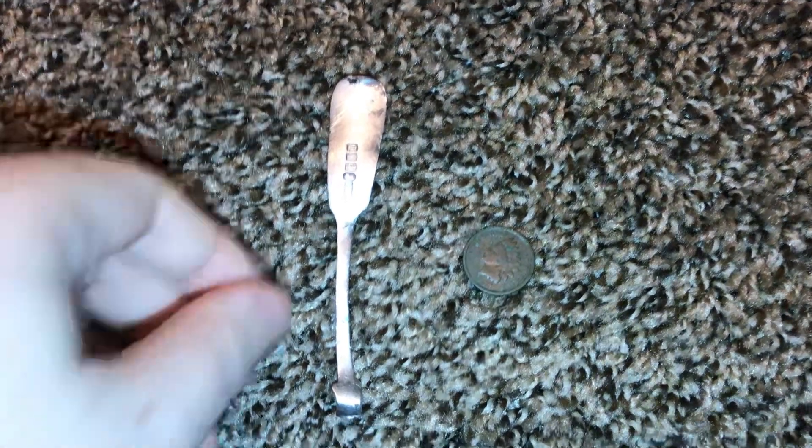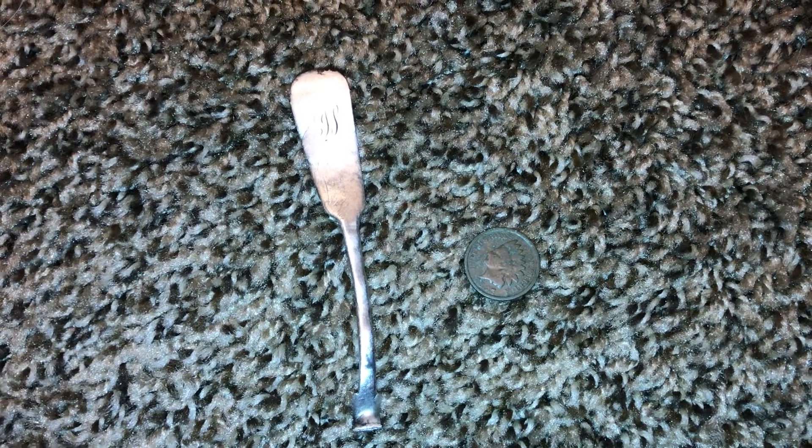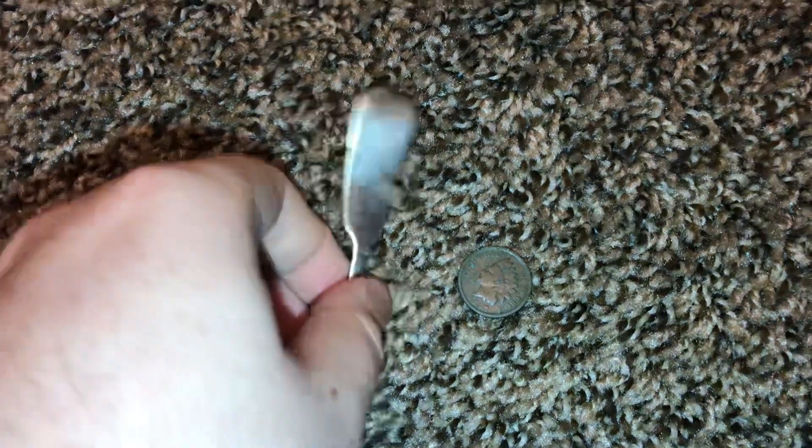I didn't get in trouble — no, I did not get in trouble while metal detecting the orchard. It's more likely that it's illegal to pick the oranges there, but metal detecting there, I don't know. Anyways, here's my silver.